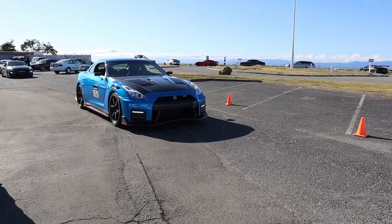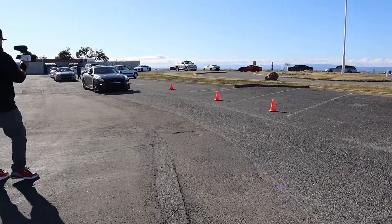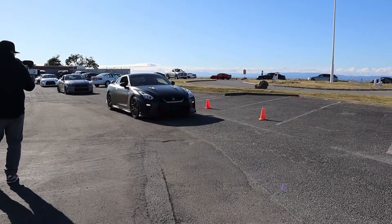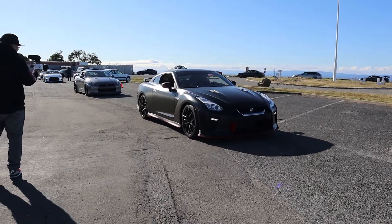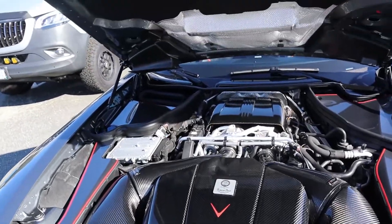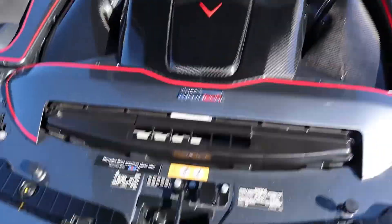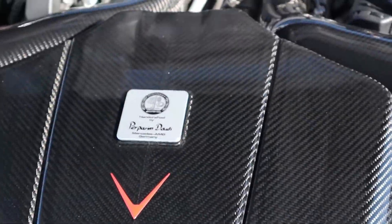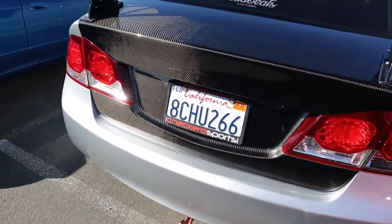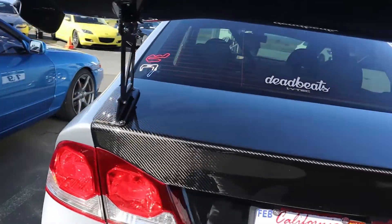We got some GTRs, we got some Nismos — damn — we got some regular GTRs. It's pretty nice. And there's an AMG GTR? Damn. These are handcrafted. This FA5 has kind of like FG2 rear lights — carbon fiber. Nice.